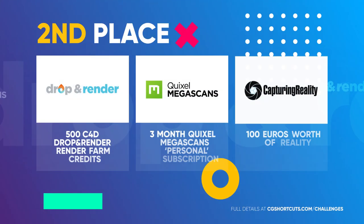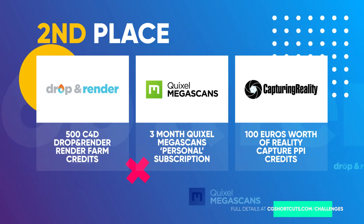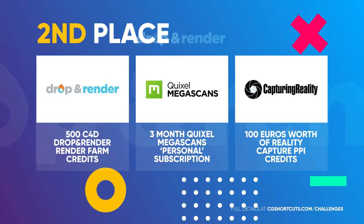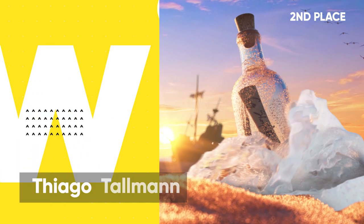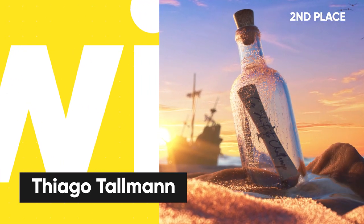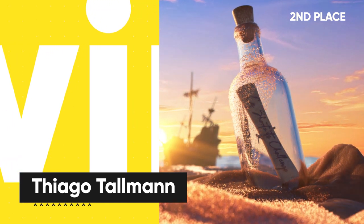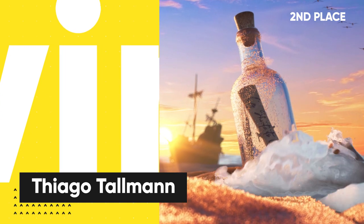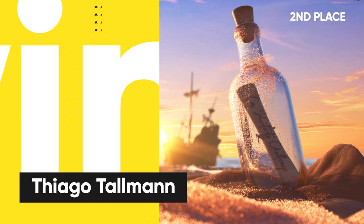In second place, winning the 500 Drop and Render Farm credits, a 3 month Quixel Megascans subscription, and €100 worth of RealityCapture PPI credits is Tiago Talman for his beautiful message in a bottle artwork. The lighting, texturing, and attention to detail in this one is on another level, and there's even some first class fluid simulations going on. Great work Tiago!